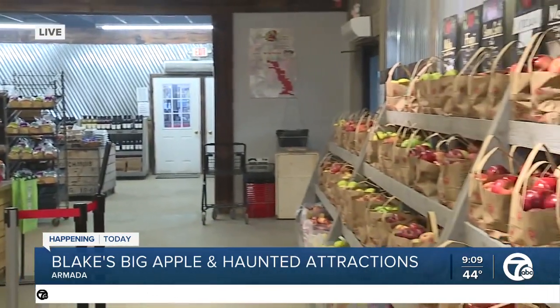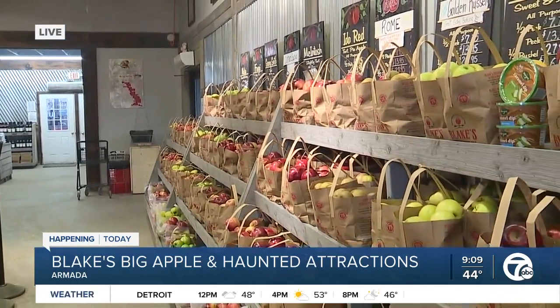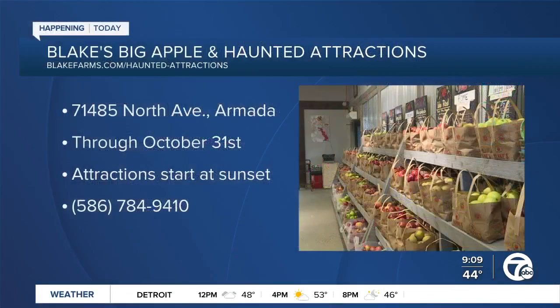What are the price points for these apples? You can buy them by the pound, but our small bag up top is $7.75, and that bag actually makes about two pies — so if you grab a small bag and take it home, you can make two homemade apple pies with that many.